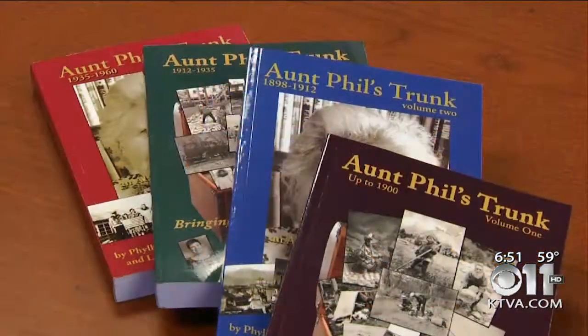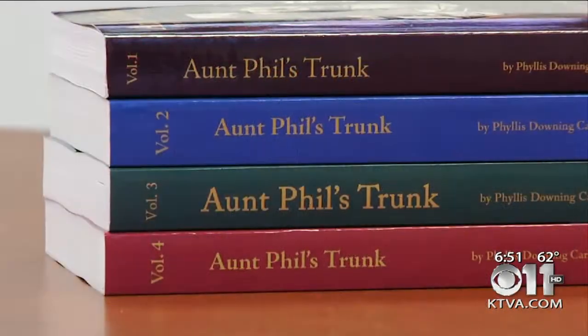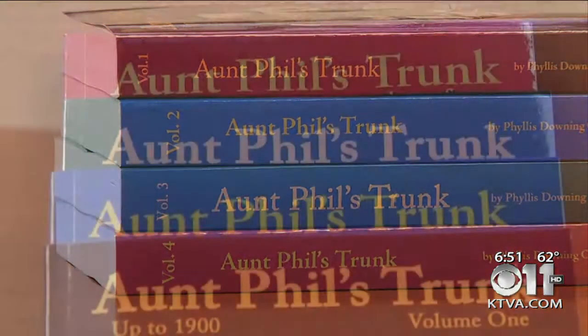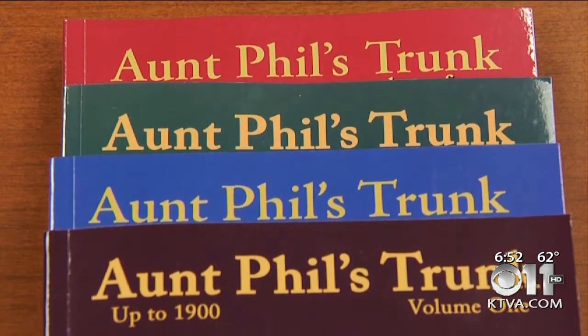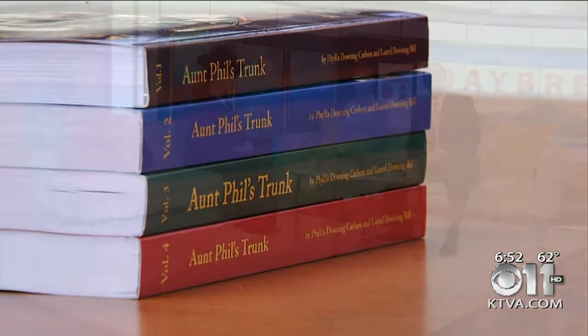Made in Alaska. They're a treasure trove of historical goodness. The Aunt Phil's Trunk Book Series brings Alaska's history alive in four picture and short story filled volumes. Years in the making, creating this collection was very much a family affair. Joining us this morning, author Laurel Downing Bill to take us beyond the covers.